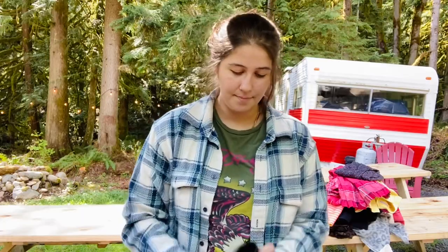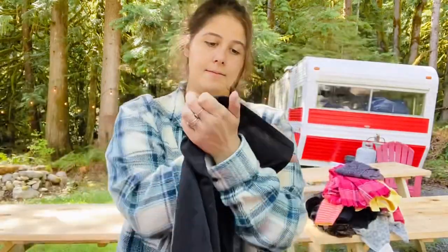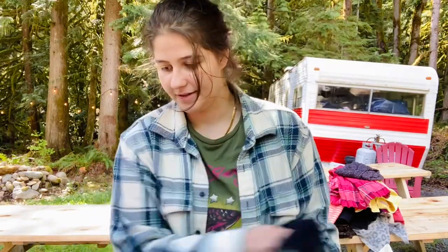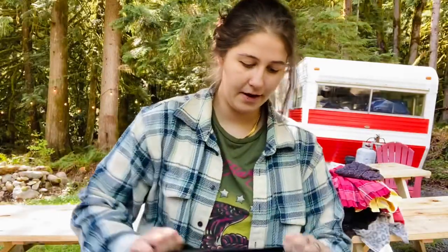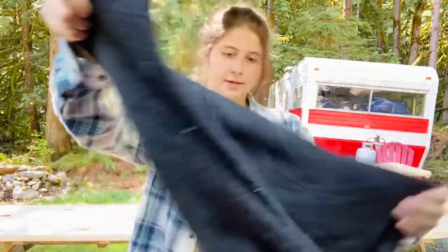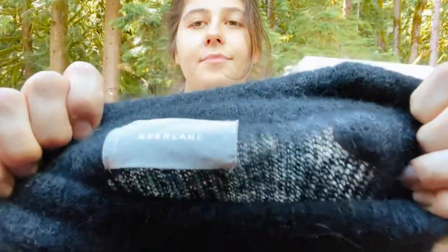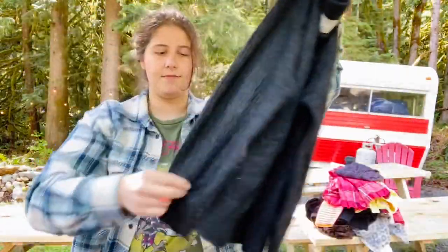Madewell size medium cardigan — really nice. And oh, this is so beautiful — Everlane size medium cashmere sweater. I think I've sold the same sweater but in a different color. I wish you could feel it through the camera — it actually has alpaca in it. So luxurious, that was an exciting find.